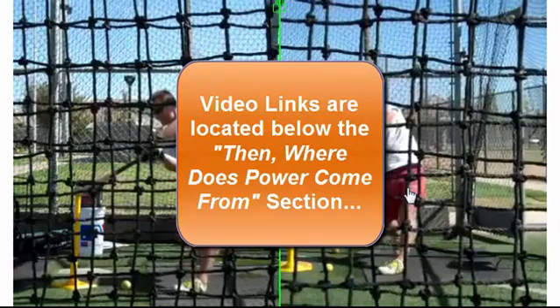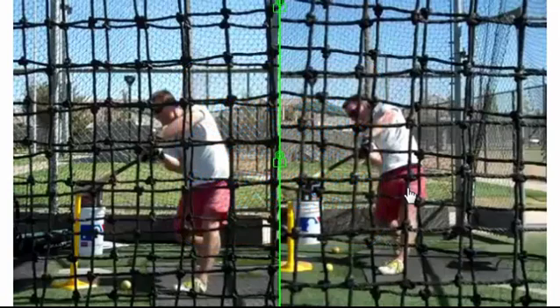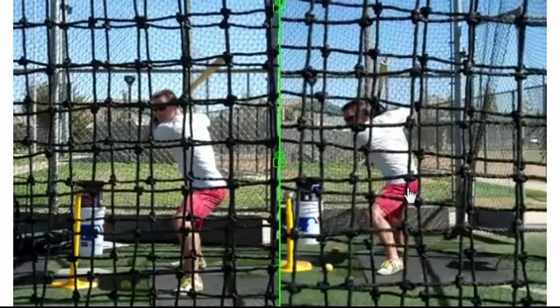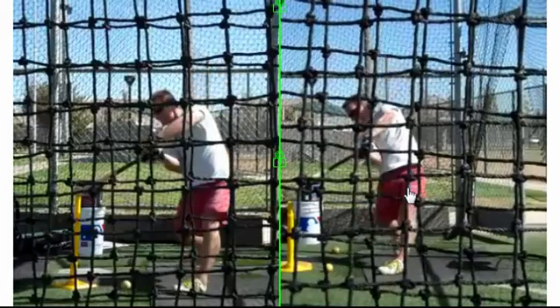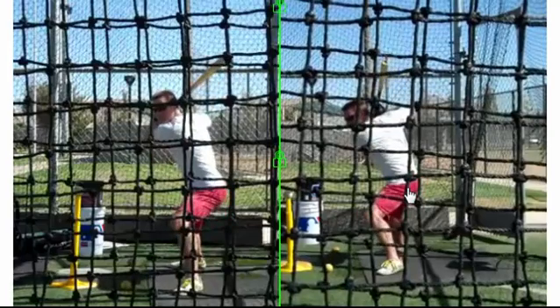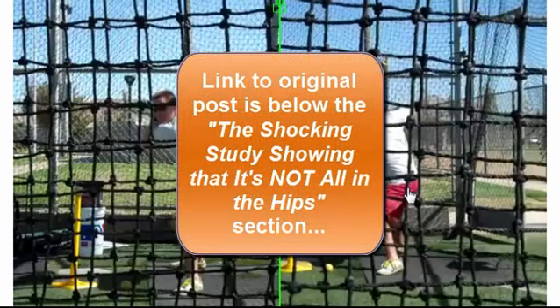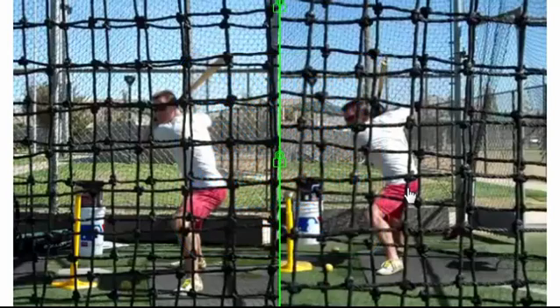This is a video I did on Dr. Serge Gracovetsky's work in spinal engine mechanics and Thomas Myers' work on anatomy trains. My hypothesis is that the hitter who shows the numbers, uses the catapult loading system, and whose spine is an engine will have more bat speed than the hitter who doesn't and just tries to drive the ball with their hips. I urge you to go to the original post — the link is below this video in the about section — to see the equipment I used and how I set up the actual experiment.